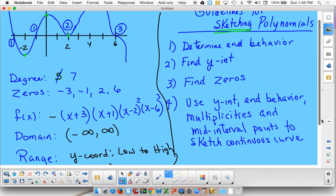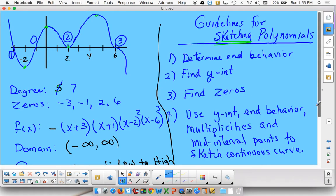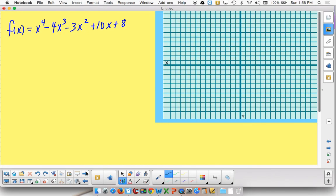Now for the big piece — they want you to actually attempt to sketch a polynomial's graph. Notice: sketch, not plot exactly. It means you get a ballpark guess of what the graph looks like. There are guidelines for sketching polynomials in your book. The four steps are: determine the end behavior, find the y-intercept and the zeros, consider the multiplicities, and possibly plot some mid-interval points to get an idea where the graph is. It won't make sense until we actually try one.